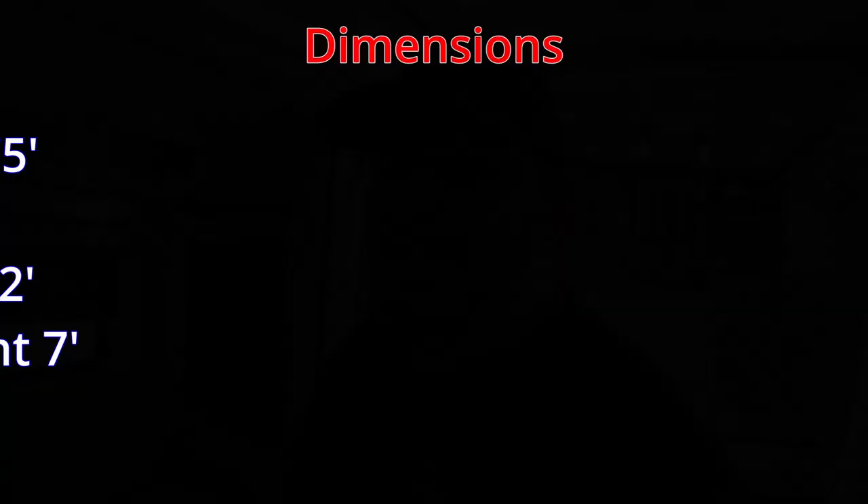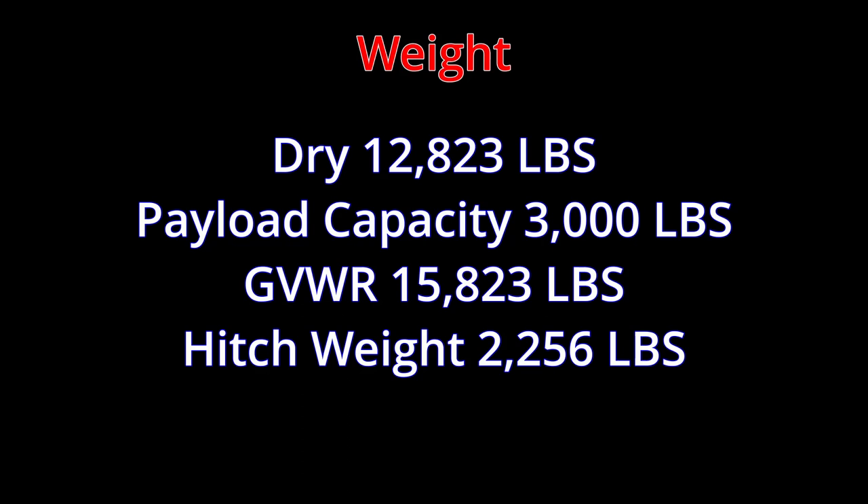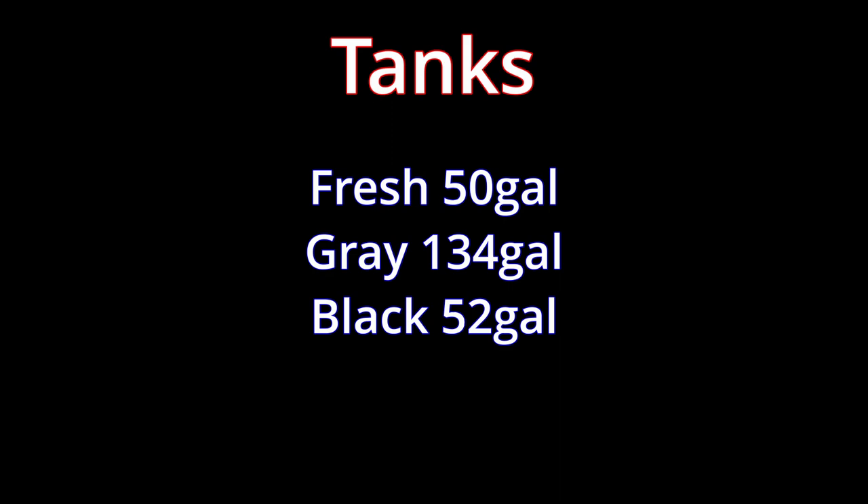Let's go over the specs. The length of this RV is 41.75 feet. The width is 8 feet. The height is 13.42 feet and the interior height is 7 feet. Dry weight is 12,823 pounds. Payload capacity is 3,000 pounds. GVWR is 15,823 pounds. Your hitch weight is 2,256 pounds. You have one fresh water tank at 50 gallons, one gray water tank at 134 gallons, and one black water tank at 52 gallons.